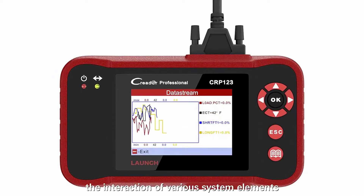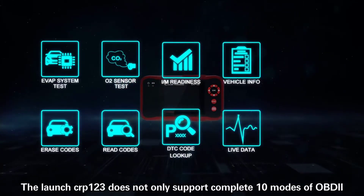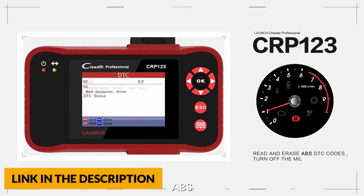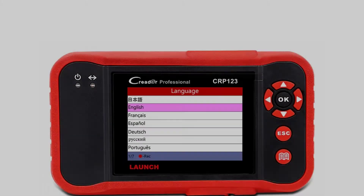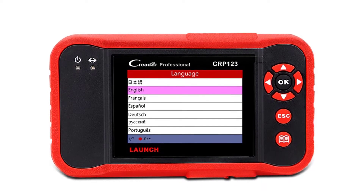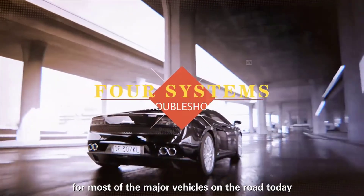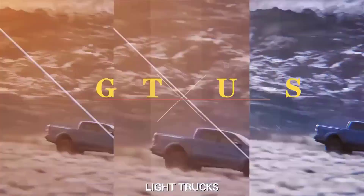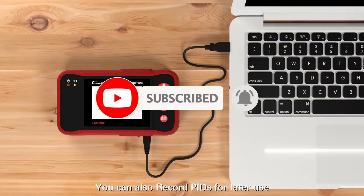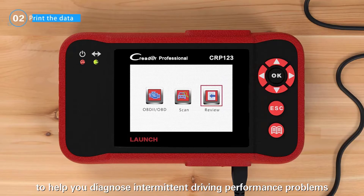The CRP123 supports four-system diagnostics: engine, transmission, ABS, and SRS. It supports all 10 OBD2 modes including reading codes, erasing codes, reset data stream, IM readiness status, live data stream, freeze frame data, O2 sensor test, onboard monitor test, vehicle information, and component test. It includes a print function for diagnosis results. Coverage includes Asian, US, and European manufacturers such as Suzuki, Honda, Mitsubishi, Lexus, Nissan, Toyota, Hyundai, Subaru, Ford, GM, Chrysler, Benz, BMW, Jaguar, and many others. It supports nine languages and provides lifetime free updates and a five-year warranty.